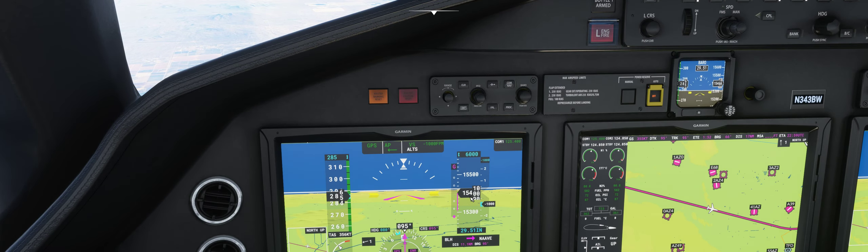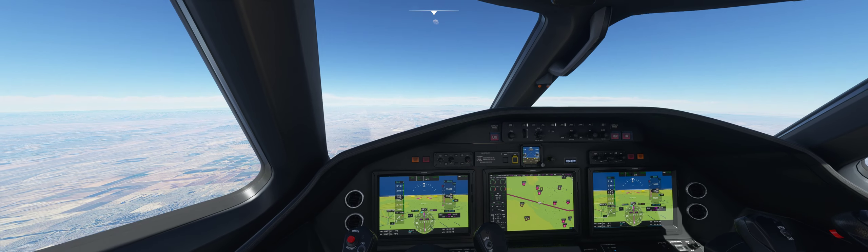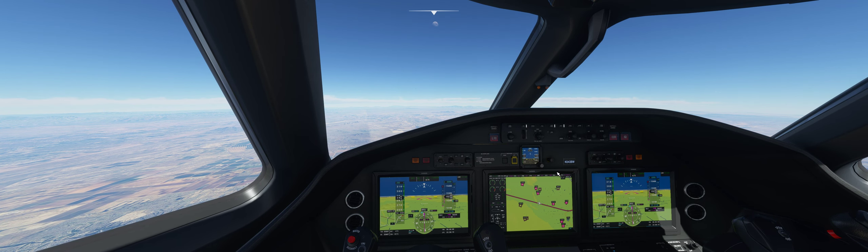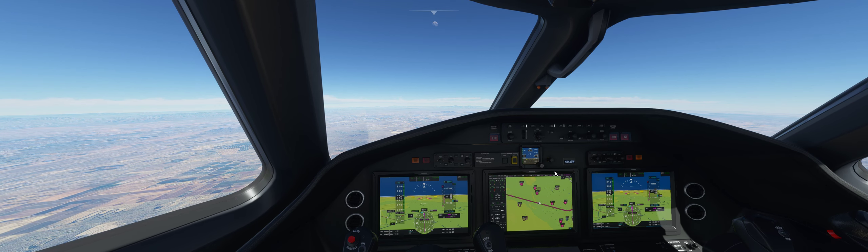We're at 15,400 feet, descending to 6,000 feet. We're 56 miles out from Scottsdale, with a planned landing on RNAV Runway 03 via the Zulu 03 approach.